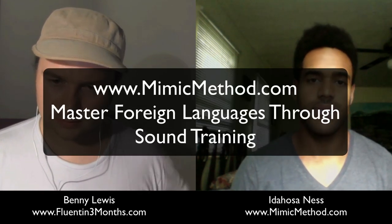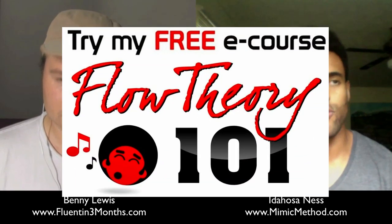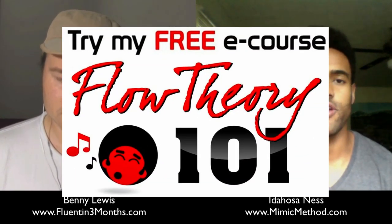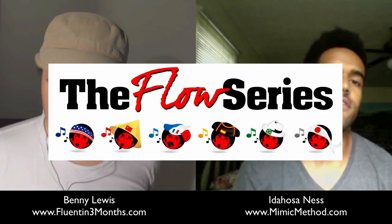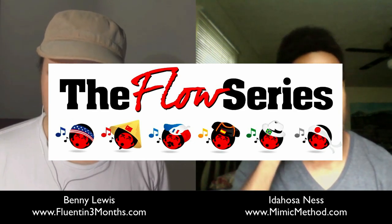MimicMethod.com — number one website for sound training for language learners, check that out. There's a free e-course — the Flow Theory 101 — that will give you insight into all my theories and practical techniques for hacking the sounds of your target language. And if you're interested, I have premium courses for Spanish, Portuguese, French, and Mandarin, and I'm working on the beta test for Flow of English as well — so put in an application for the second round of beta testing if you're an English learner interested.